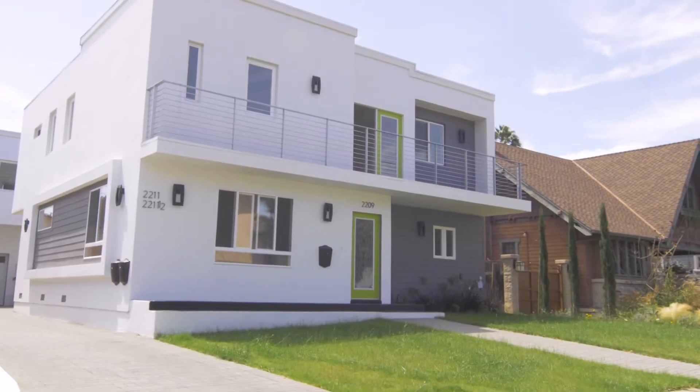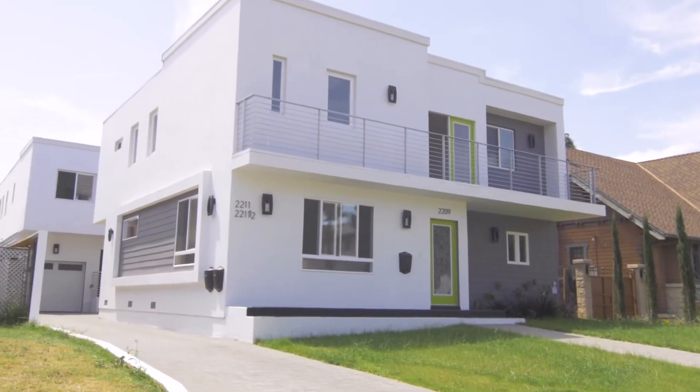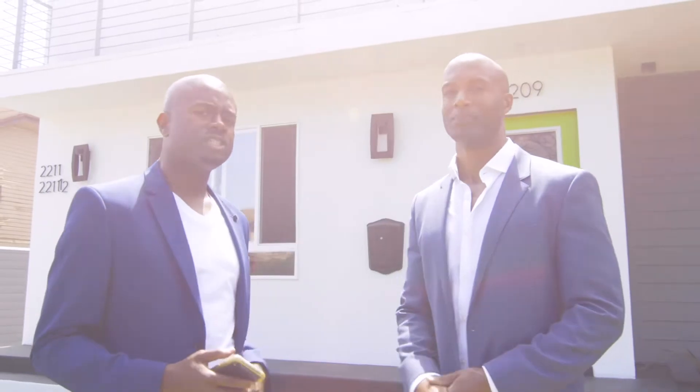All right guys, we're here over on West Adams on 6th Avenue. I'm here with my buddy Quinton Givens, who's a real estate broker. He's going to show us this three-unit triplex building, and we're going to talk about some of the benefits of owning a building like this and take you guys on a little personal tour, so come on in. Let's check it out.